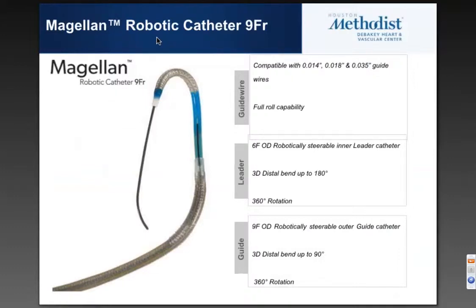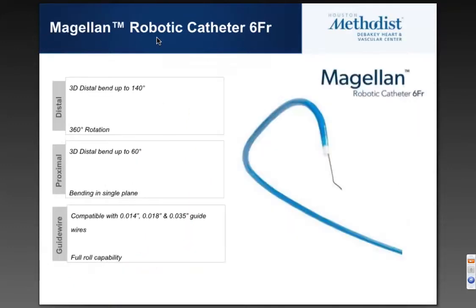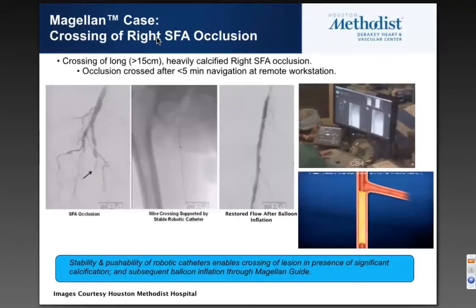Taking a more detailed look at the 9 French system: it has full roll capability, a 6 French outer diameter for the inner leader catheter and a 9 French outer diameter for the sheath. The leader can bend up to 180 degrees with 360-degree rotation, and the sheath can bend 90 degrees with 360-degree rotation. The 6 French system also rotates 360 degrees, with a distal bend of 140 degrees and a proximal bend of 60 degrees.